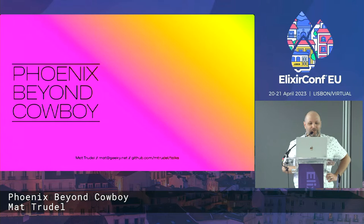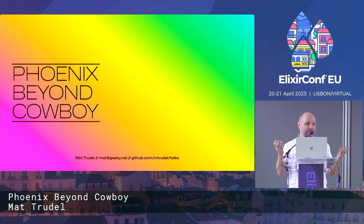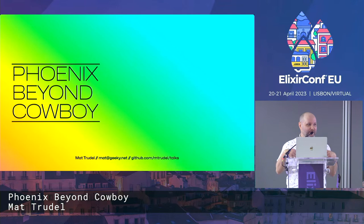The naming is, I'm big on malapropisms. So Bandit is to Cowboy as the library underneath Bandit is called Thousand Island. Bandit is to Cowboy as Thousand Island is to Ranch. I'm great for those.